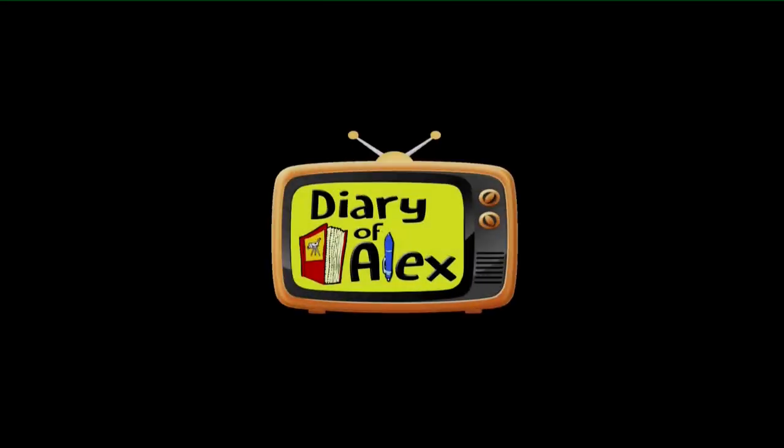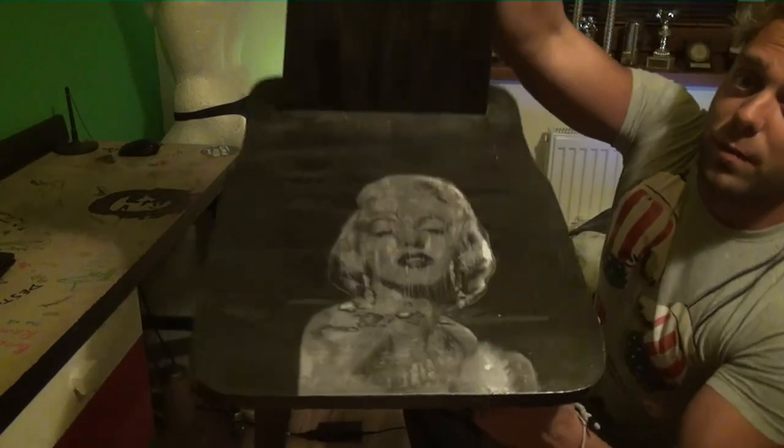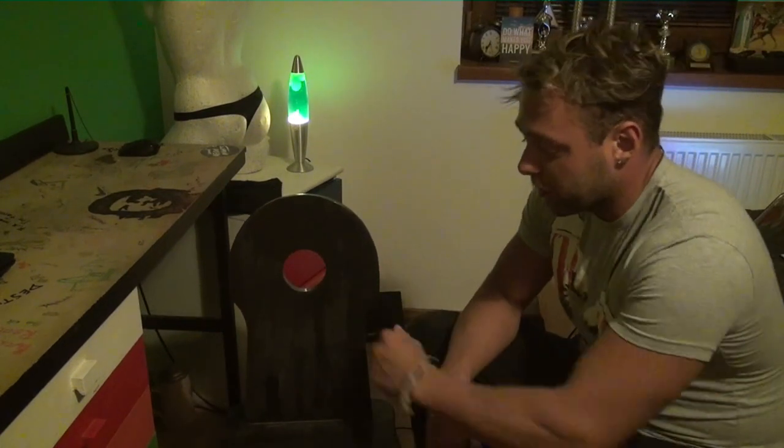The next one is a chair with a photo of Marilyn Monroe. It was an old chair that somebody didn't need anymore, so I got it as a present. I changed the color, put the photo on it, and now it looks perfect.